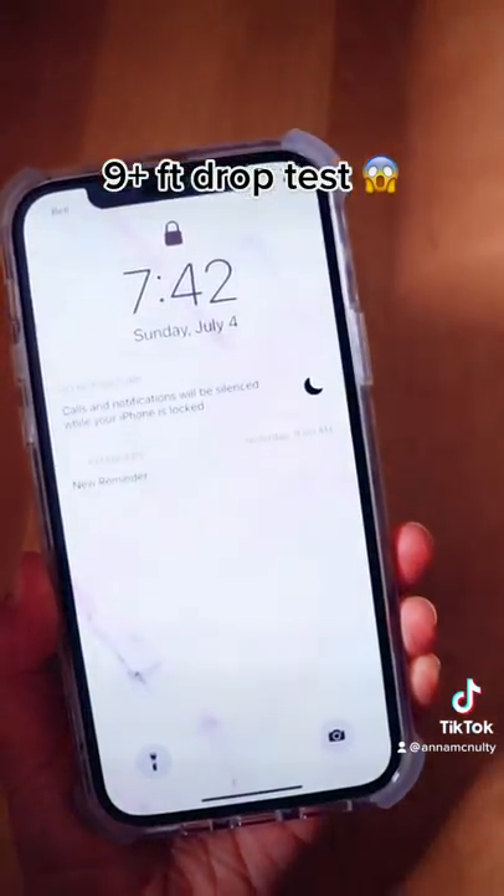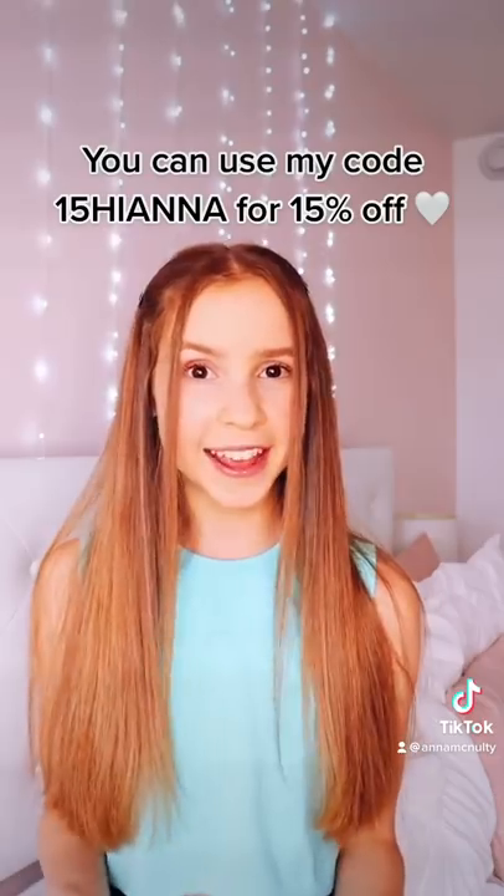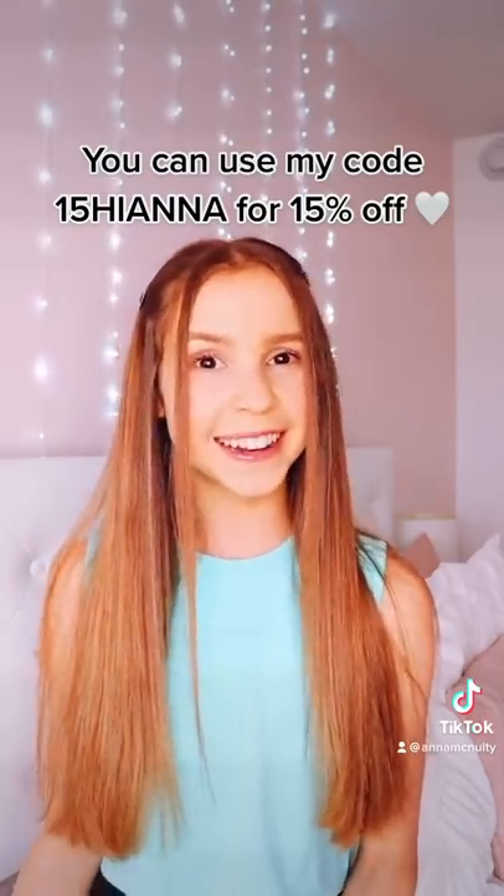Thank you so much Casetify for relieving the stress of dropping my phone, and if you want your own case you can use my discount code 15HiAnna.